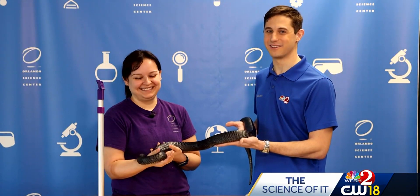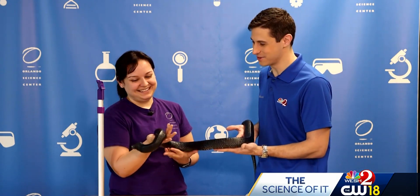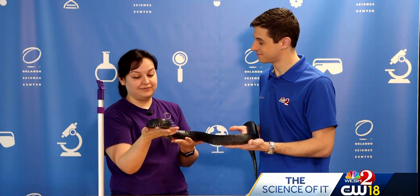Hello everybody and welcome to the Science of It at the Orlando Science Center. I'm here with Tori — and who do we have this week? This is Blue, and she's an eastern indigo snake, and these are native to Florida.